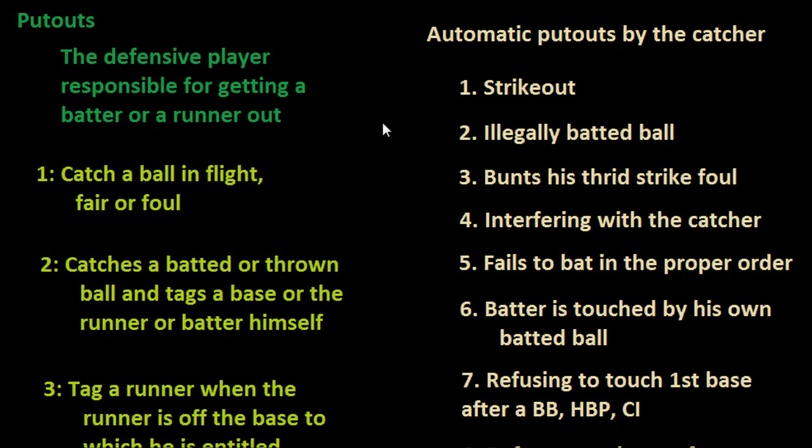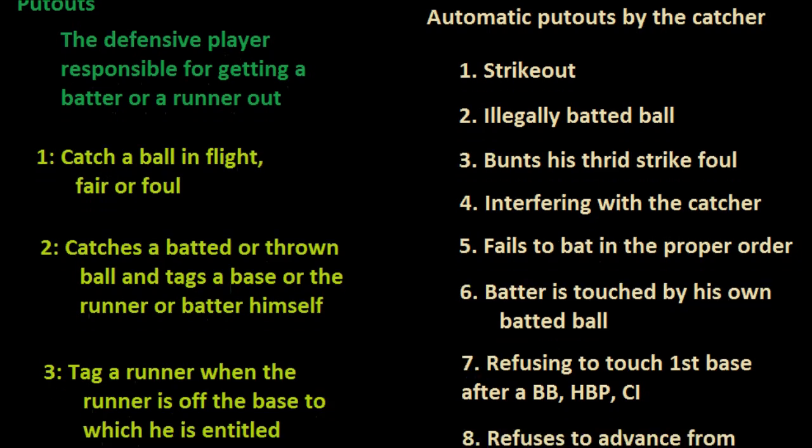In the last two videos we looked at what a put out is and how defensive players generally get credit for put outs, and we also looked at the eight automatic ways that a catcher can receive credit for a put out. In this video I'm going to look at the seven ways that a fielder other than the catcher can receive credit for a put out. Let's scroll down here and get started.